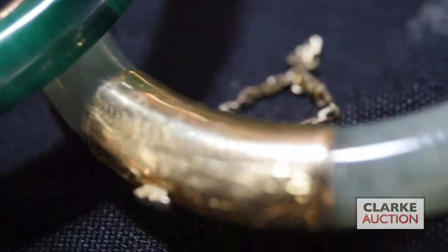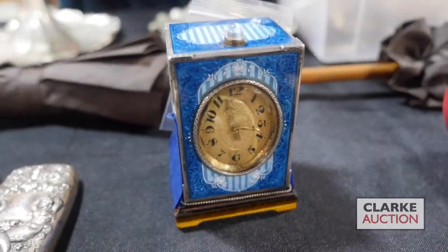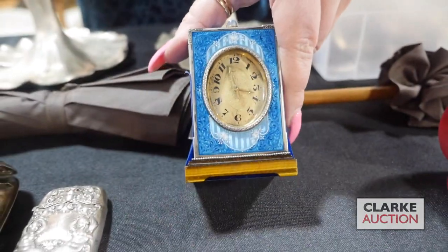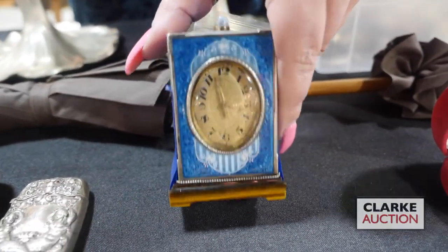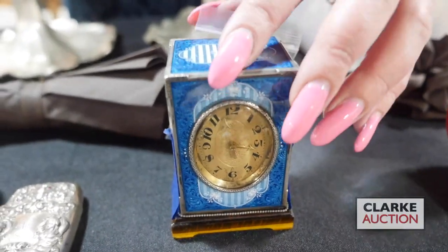We have these three gold-mounted hinged bracelets — malachite and jade. We also have a JTC Genève travel clock with a tiger's eye base, guilloché enamel throughout, a minute repeater, and a moonstone push. Really quite sweet.